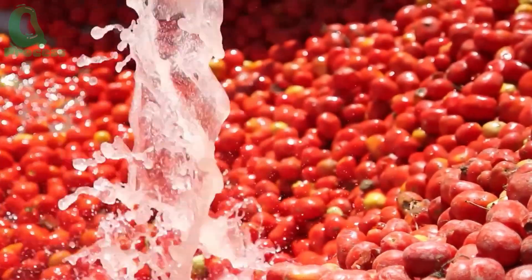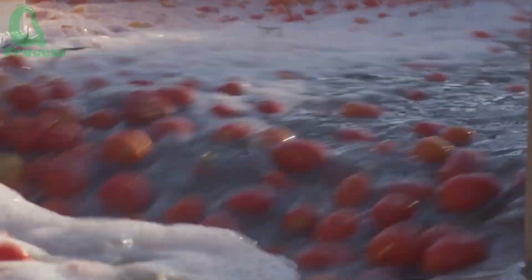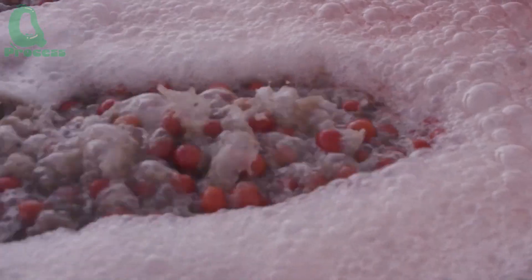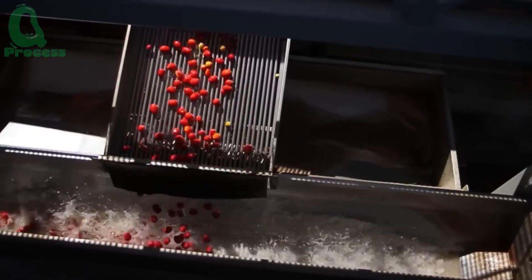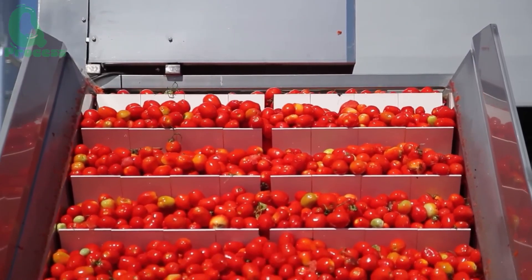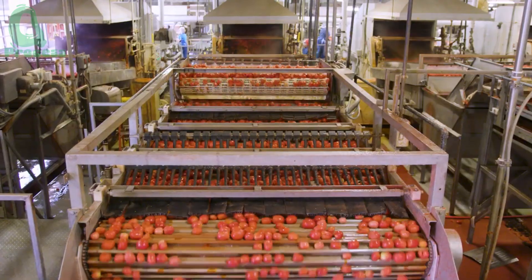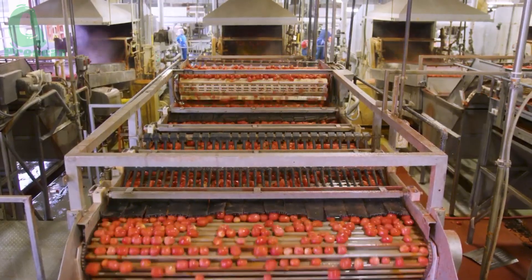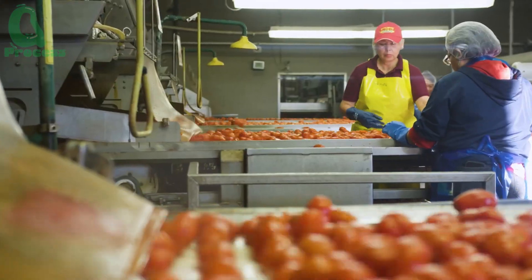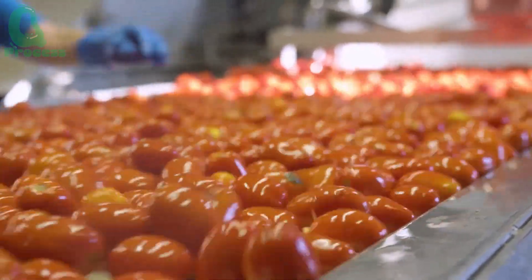When the tomatoes arrive at the factory, they are passed through large water tanks for cleaning. These tanks are equipped with high-pressure water jets that thoroughly remove soil, dirt, and impurities from transportation. Afterward, the tomatoes are transferred to an optical sorting system — an advanced technology capable of analyzing the color, size, and ripeness of each fruit. Tomatoes that fail to meet standards are immediately removed. This sorting system can process up to 450 tons of tomatoes per hour, ensuring both efficiency and quality are maintained.